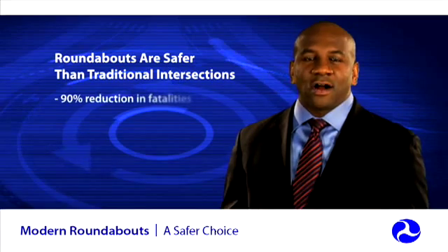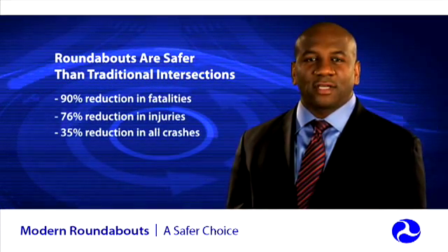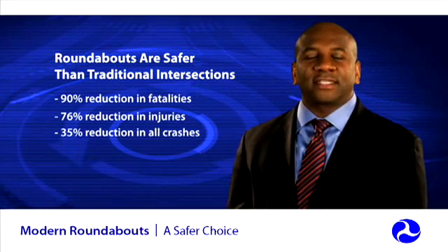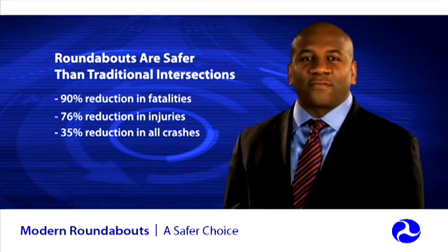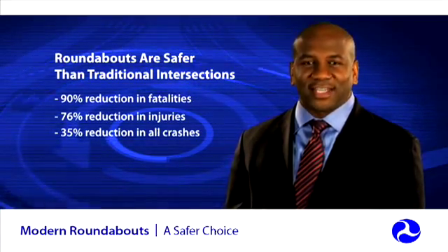Modern roundabouts are not only safer than traditional signalized and stop-controlled intersections, but where appropriate and properly designed, roundabouts operate more efficiently, often have lower lifecycle costs, and result in increased fuel efficiency.